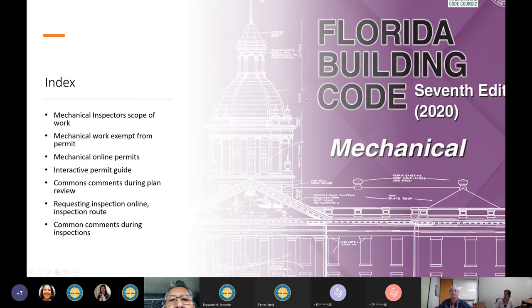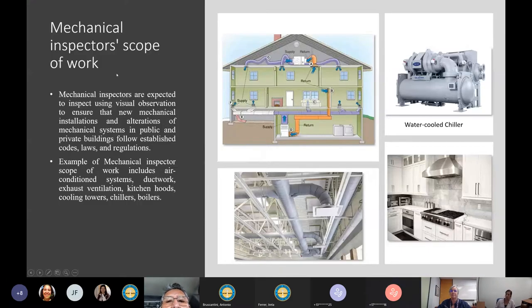As you see in the photo, we have a new Florida Building Code — 7th edition, 2020. The mechanical inspector's scope of work: mechanical inspectors are expected to inspect using visual observation to ensure that new mechanical installations and alterations of mechanical systems in public and private buildings follow established codes, laws, and regulations. Examples include air conditioning systems, ductwork, exhaust ventilation, kitchen hoods, cooling towers, chillers, and boilers.